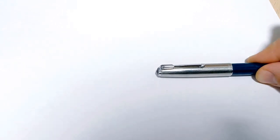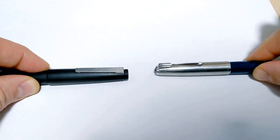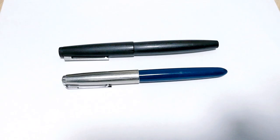Welcome to Doodle Bud, and today we're talking Parker 51 versus Lamy 2000. I know what you're already thinking — this is a pretty big review for a tiny YouTube channel with barely 300 subscribers and a few videos — but I'm going to do it anyway. Let's get started.